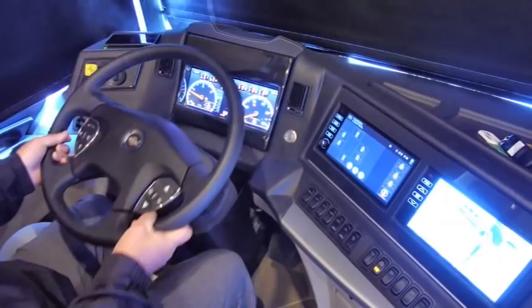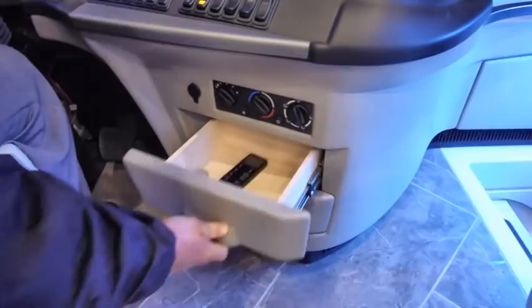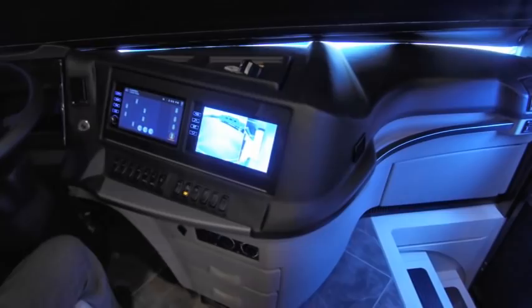Both chassis have the foot-controlled tilt and telescope wheel where you just put your foot on a little pedal to the left, put this wheel anywhere you want it, and it'll stay there. Two drawers underneath — pretty traditional for Newmar. I'm going to go ahead and shut the engine off — no reason to burn that fuel.